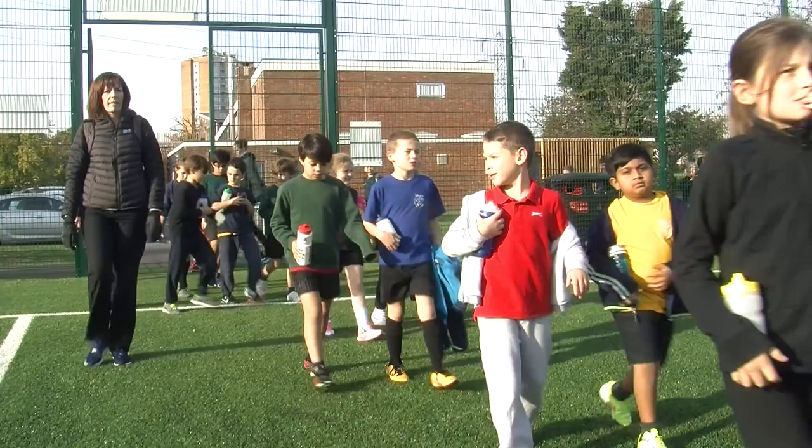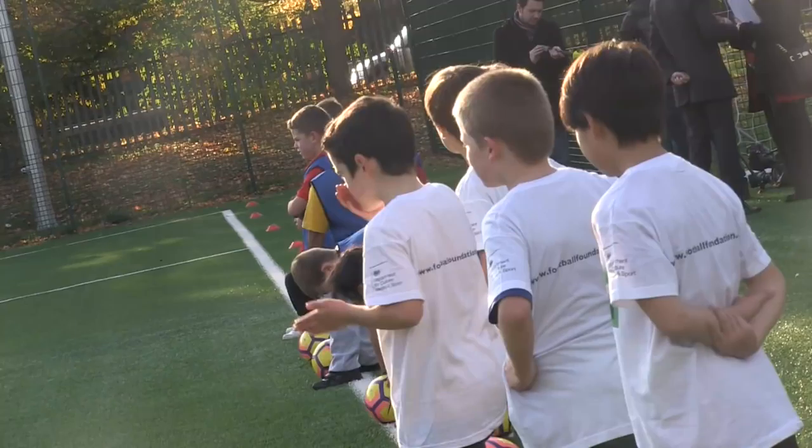Well hello, the WatfordFC.com cameras are in the heart of the community this afternoon as we're here for the official unveiling of the Watford FC Trust Meriden Community Centre, which has had the most amazing refurbishment. Lots of special people down here this afternoon — they'll be telling you about it very shortly, but first let's take a look at some of the action.